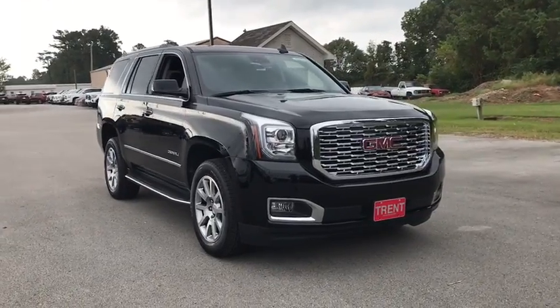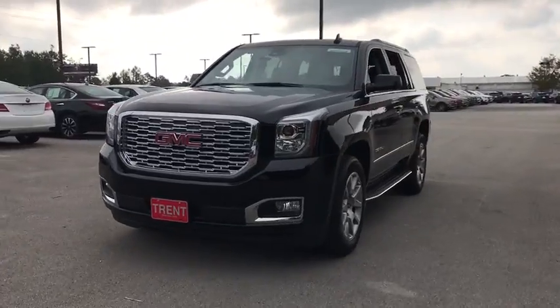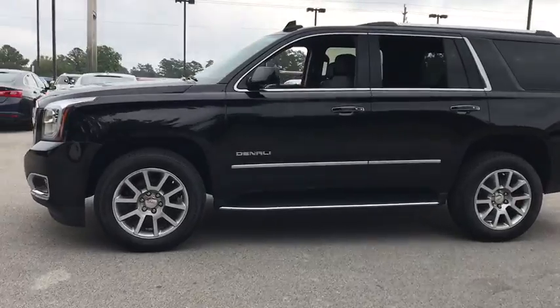We are pleased to show you the 2020 GMC Yukon. Peace of mind comes standard with GMC's powertrain warranty and Yukon's 5-star frontal crash test rating.